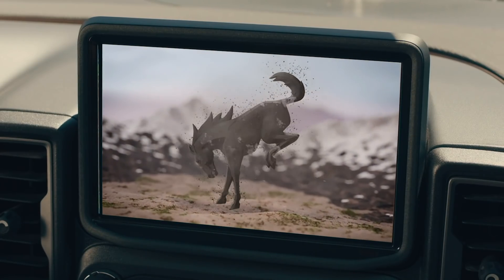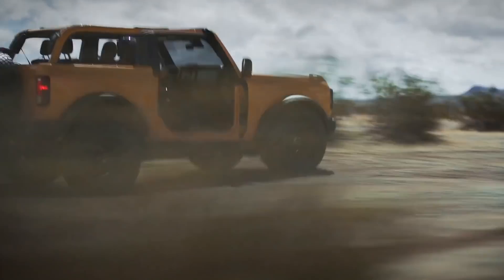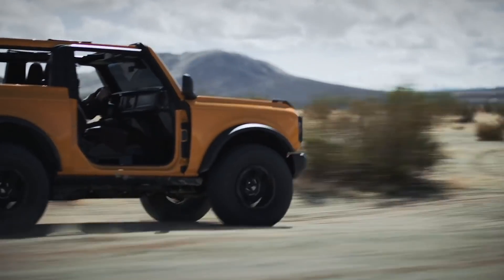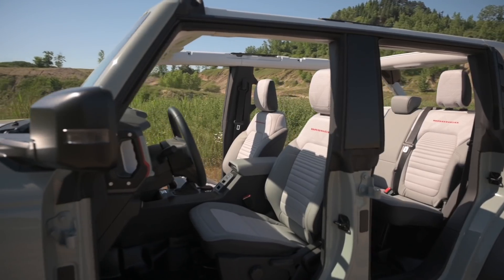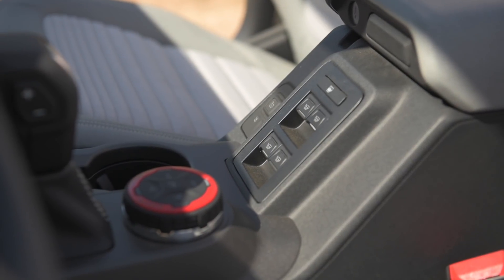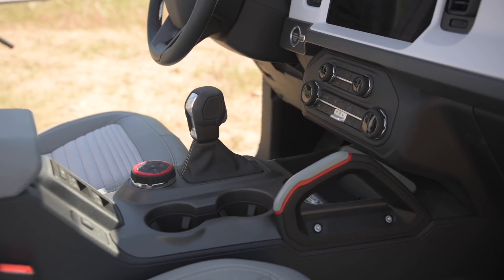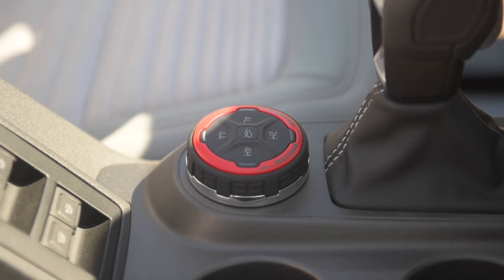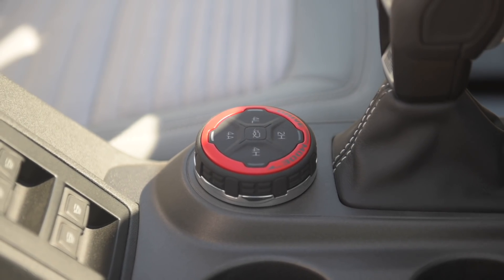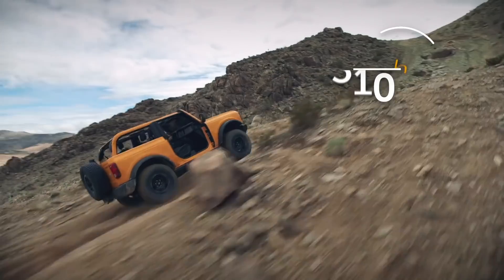No doubt Ford's Sync 4 system and advanced driver safety features will come on this blue-oval baby, but we haven't heard anything official yet. Because of the removable doors, Ford has taken a page out of the Wrangler's book and put automatic window controls on the center console. I like that there's a more traditional stick shift. The electronic transfer case gets operated by a dial control.